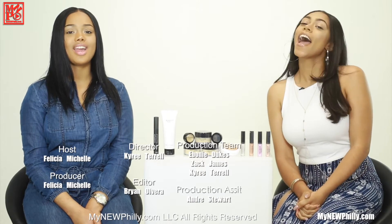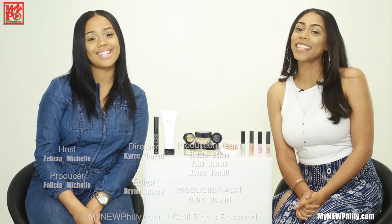Thank you so much Jade for being here, you're seriously a pleasure! And thank you all for watching MyNewPhilly.com — where something's always new and everything is always Philly.